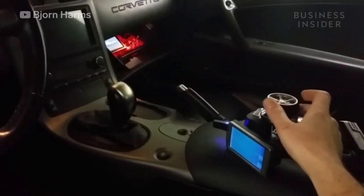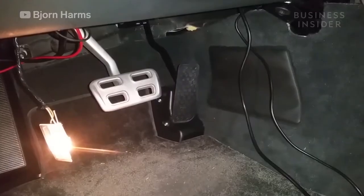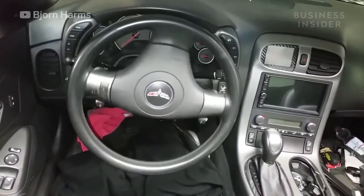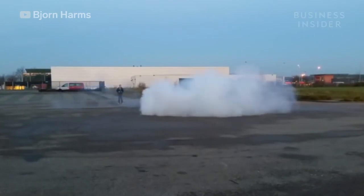The entire building process took Bjorn around one year to complete and cost him just over $4,000. Some of the challenges were definitely hiding all the controls under the dashboard in such a way that the car was still a daily driver. With all of the modifications he made, Bjorn didn't forget about safety.